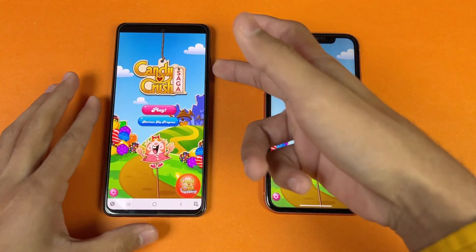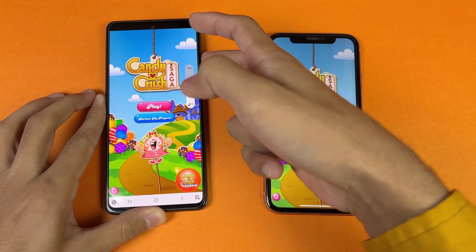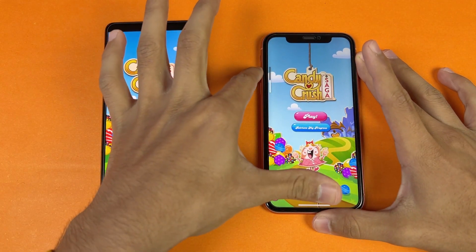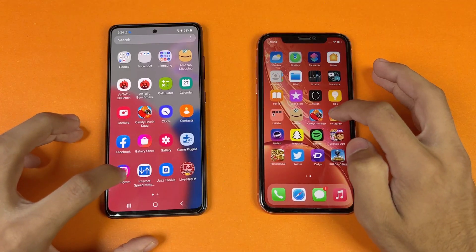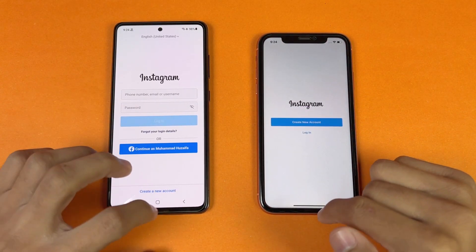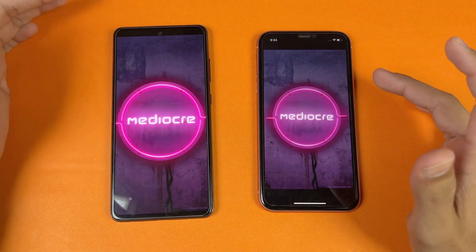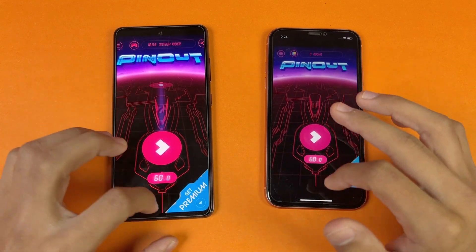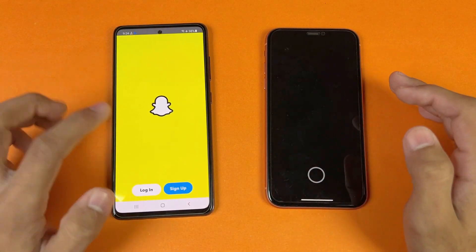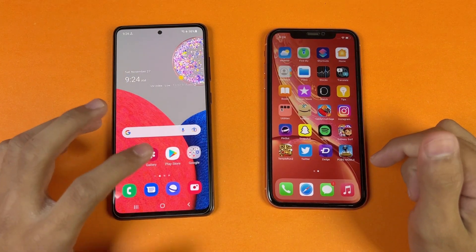Here are the speakers of the Samsung at max volume — the speakers are really good on the Samsung, much better compared to the iPhone XR. Now let's open Instagram — faster on the Samsung. Now let's see PinOut — also faster on Samsung compared to the iPhone XR.